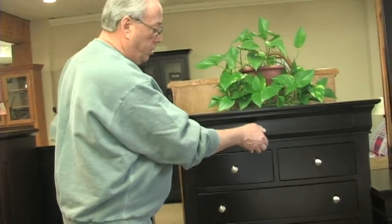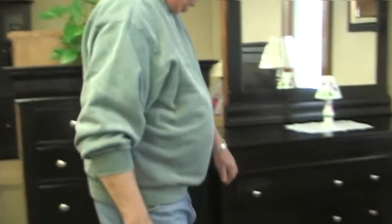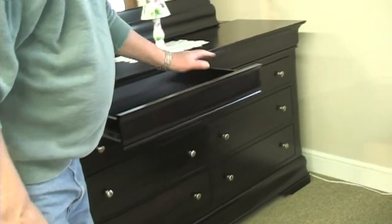Different heights if you wish, different drawers. This has all the hideaway drawers — it's a really neat option. Everything's hidden away in there.